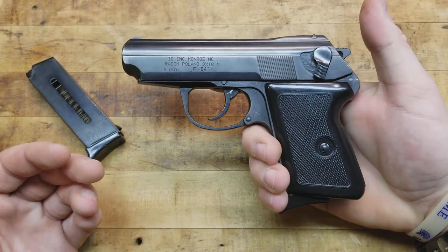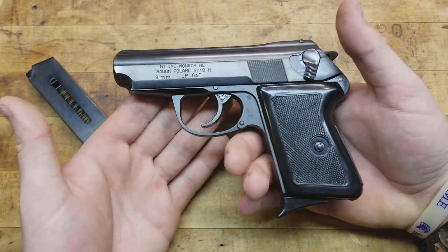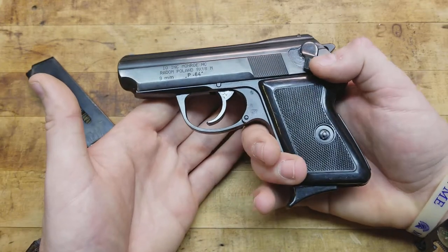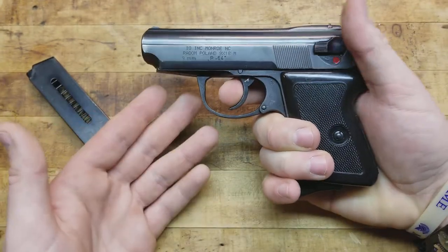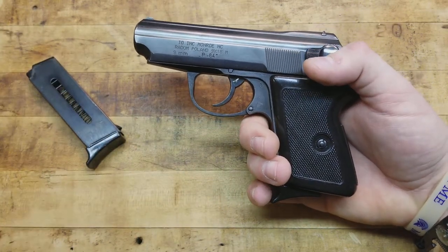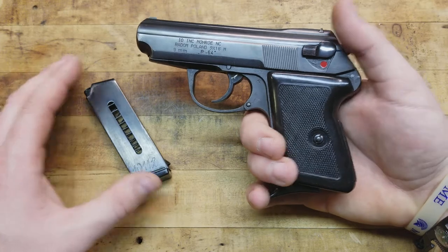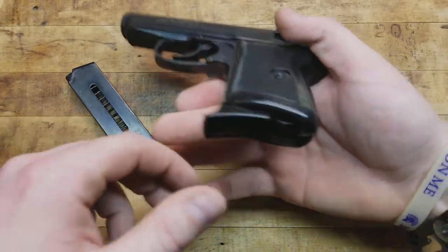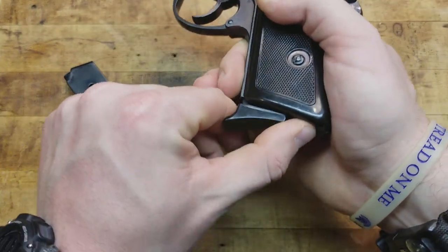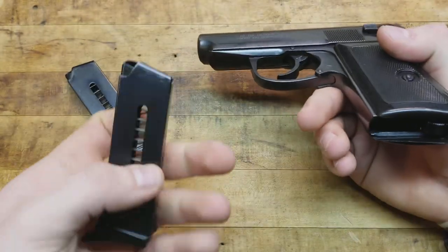Word on the street is these are not drop safe, so that's another reason you'd primarily carry with a loaded magazine and empty chamber. You load it when you need to, then either decock it, put it away on safe, or empty it. It is a European-style heel release magazine - no push button or trigger guard release. You push that little lever back and that allows the magazine to come out.